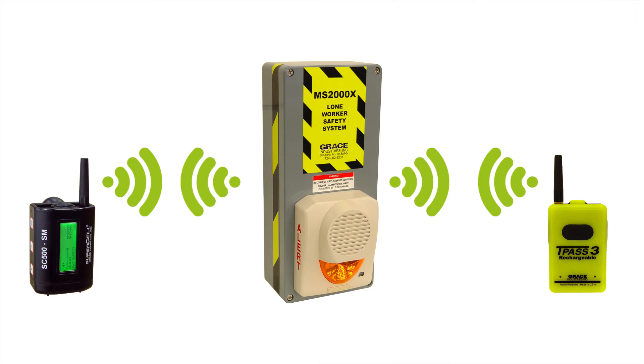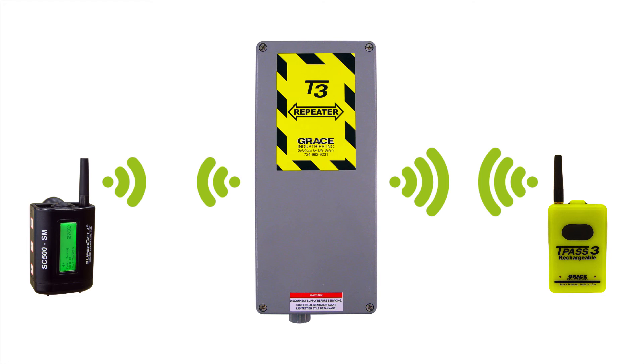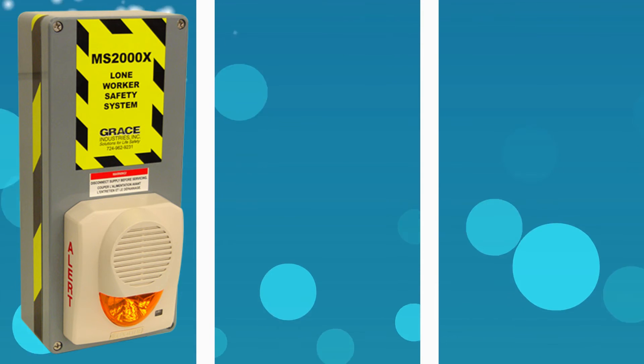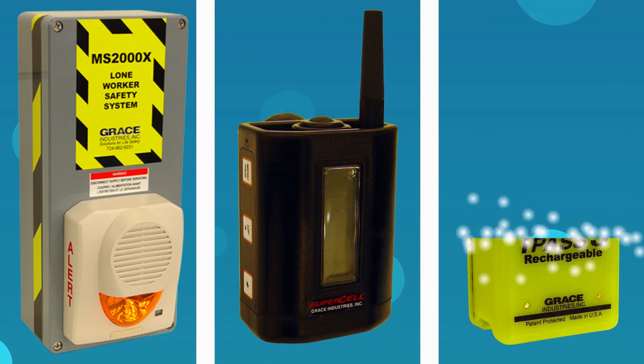Additional system coverage can be achieved by adding a Grace T3 repeater to increase the coverage area. You can create your own package combination of MS-2000X, SC-500, and TPAS-3 worn devices, along with the Grace Locator beacons.